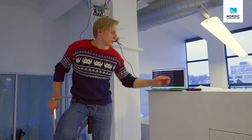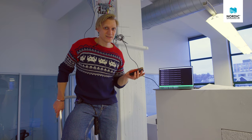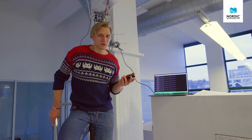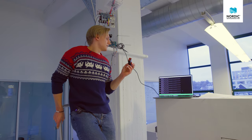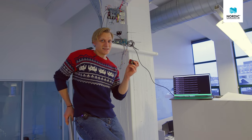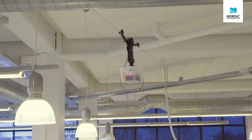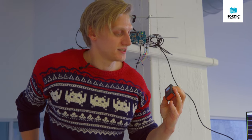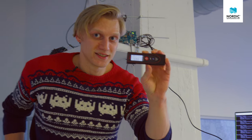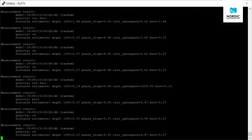But which one is correct? Well, that's why we got this. It is a laser rangefinder that is accurate to 1.5 millimeters up to 60 meters of range. So let's see if we can figure out the exact distance between the kits. And the laser tells us that the distance between the kits is actually 5.366 meters, which is way closer to the 5 meters of the phase-based measuring technique than the 7 meters of the RSSI-based measuring technique.